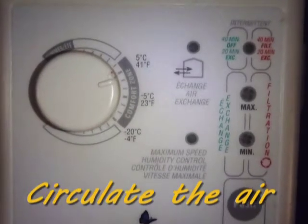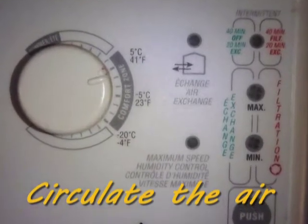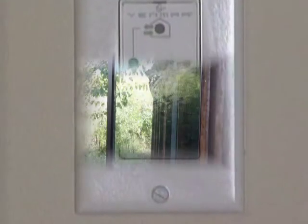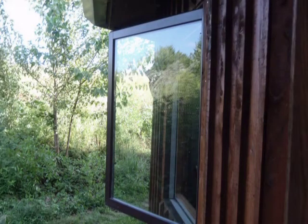Circulate the air. Ventilate when the air outside is drier than inside. Ventilation allows the dry air outside to enter, take up excess moisture, and then carry it back outside. When natural breezes are not sufficient, you can use an electric fan to circulate the air and move it out of the house.